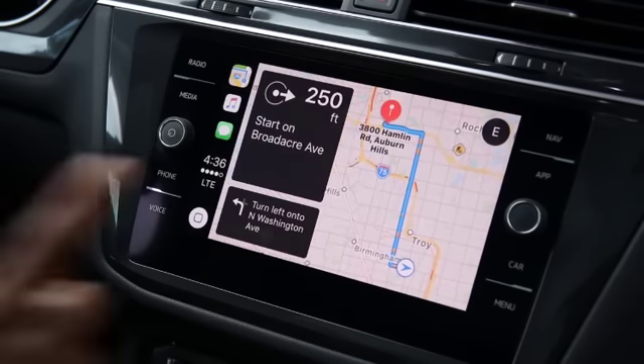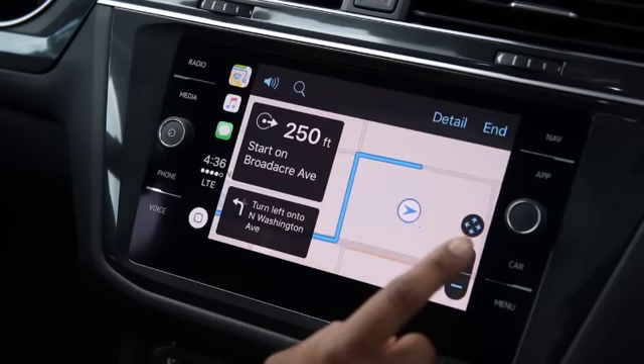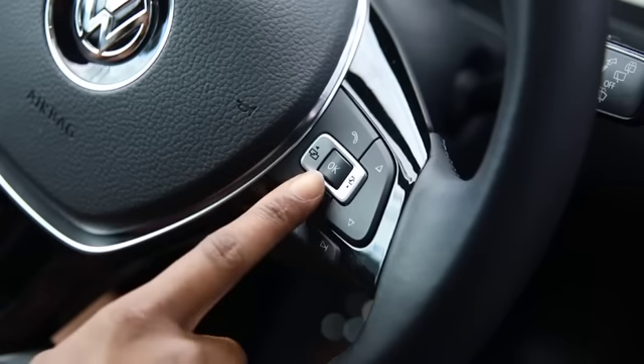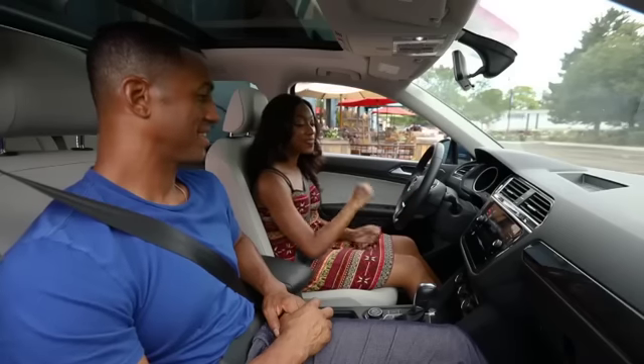You can also use the plus or minus icons to zoom in or zoom out of the map. You can also search for points of interest — just press the talk button on the steering wheel until you hear the beep and tell Siri where you want to go.